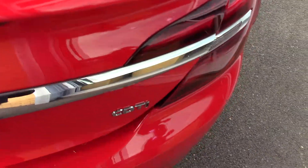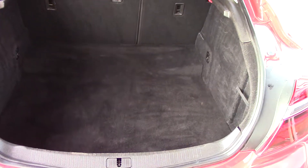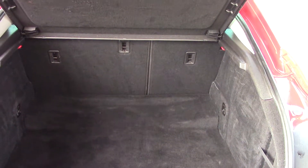Talking about size, let's have a quick look at the boot. Obviously Vauxhall Insignia — huge boot. They even do a 60-40 split in the rear seats as well, just in case you need a little bit more load area. So a fantastic size boot there.